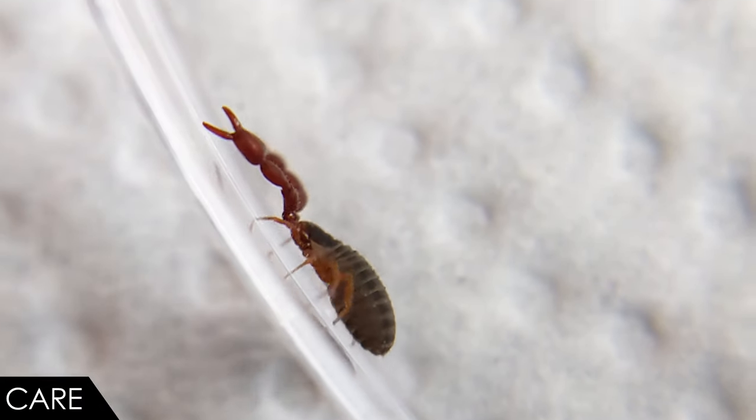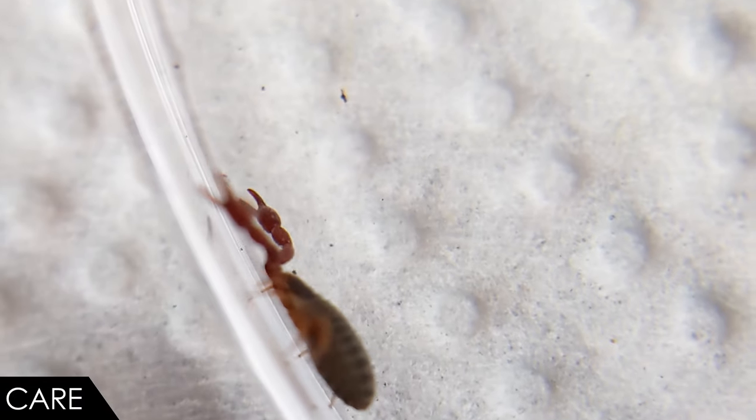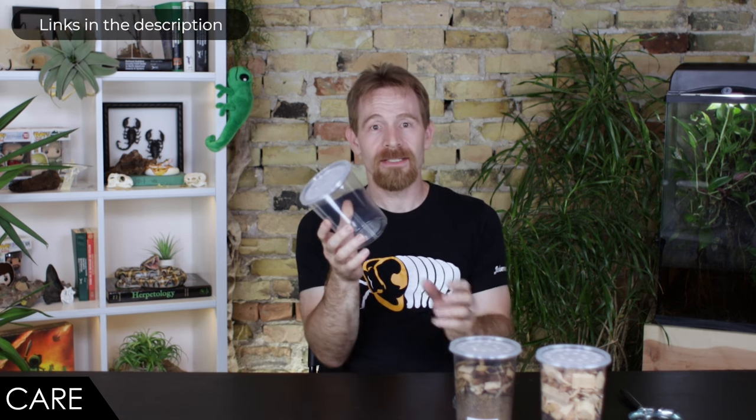I obtained my captive-bred stock from Kyle Kandillion of roachcrossing.com, who has been working with this species for several years. Using methods he refined and shared with me, I will now pass them on to you. We'll start with the enclosure: a clear 32-ounce deli cup with a vented lid — specifically the type sold for culturing fruit flies — makes a fabulous home for a breeding colony. The height allows you to create a moisture gradient, while the tight weave of the ventilation prevents your pseudo scorpions from taking unsupervised forays into the rest of your house.